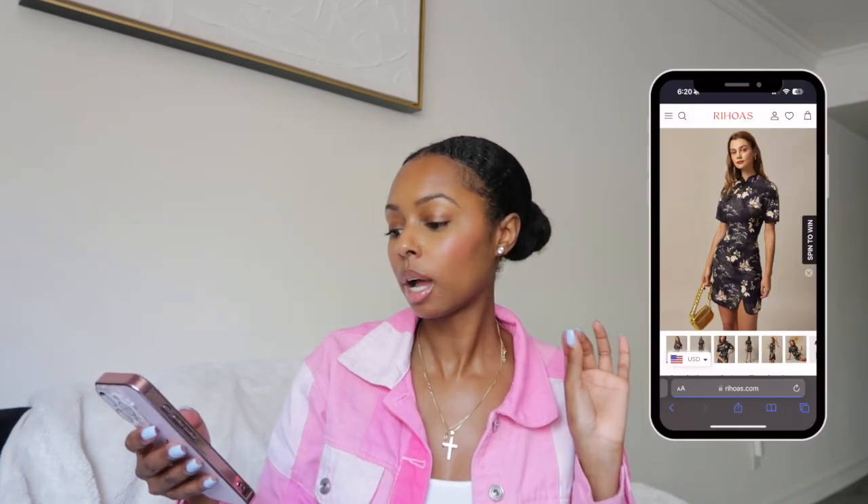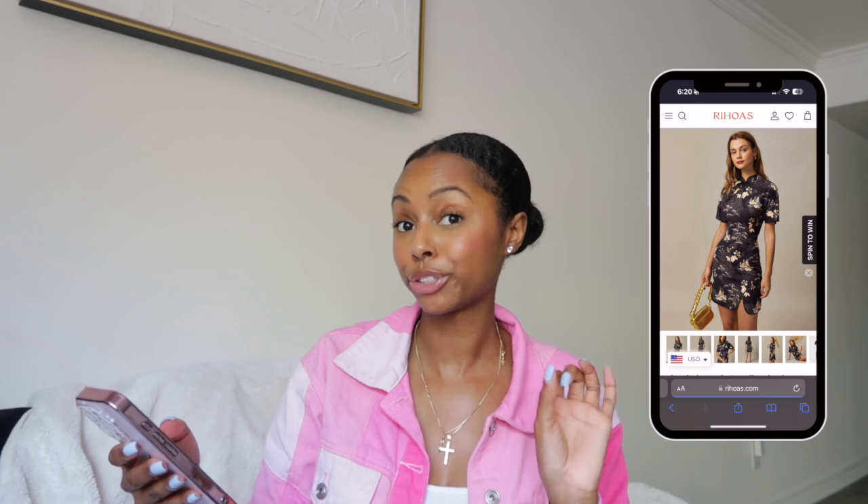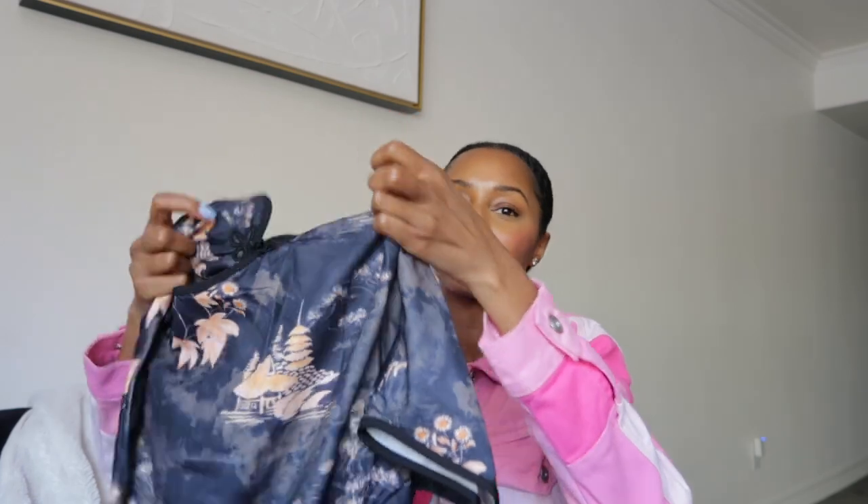I don't have anything like this in my closet, so I had to grab her. This next dress I'm really excited about because it's something I've been wanting for a while. It's the Black Mandarin Collar Floral Dress — an oriental mandarin-style dress with a mandarin collar and button detail at the top. It has a zipper closure on the side to get into it, and then you open the button at the top.